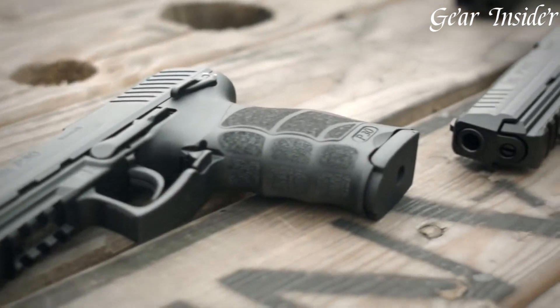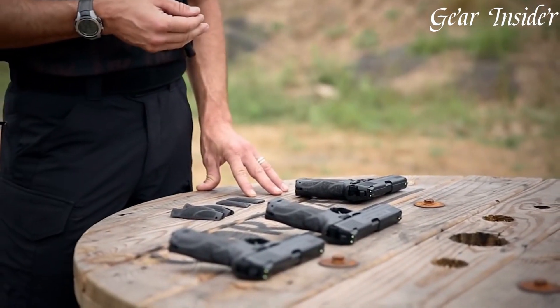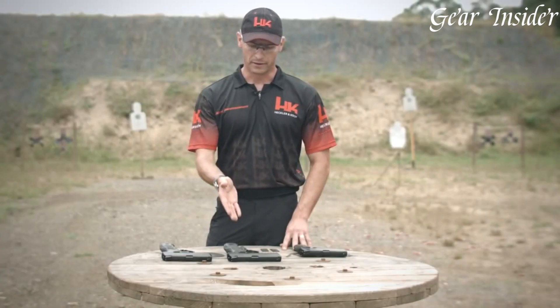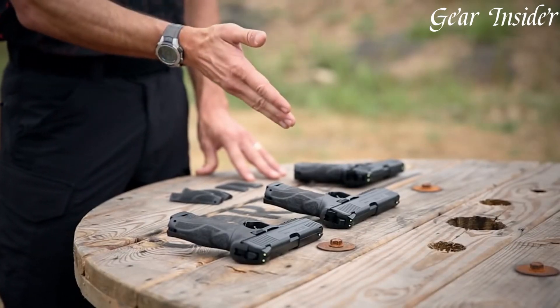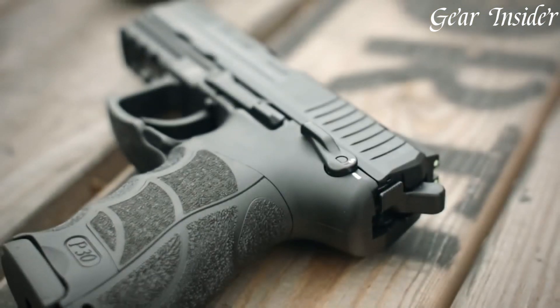The LEM law enforcement modification trigger system offers a consistent pull, contributing to precise shooting. With its exceptional build quality, advanced features, and proven performance, the Heckler & Koch P30 stands as a favorite choice for law enforcement, military, and civilian use, epitomizing the pinnacle of handgun technology and innovation.